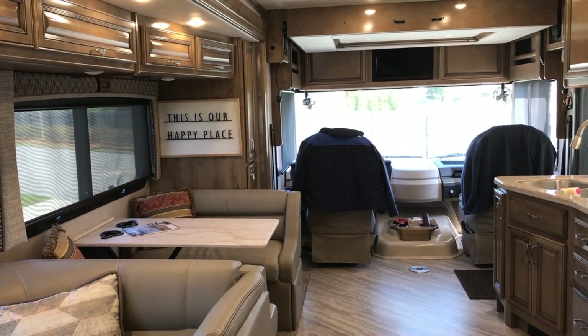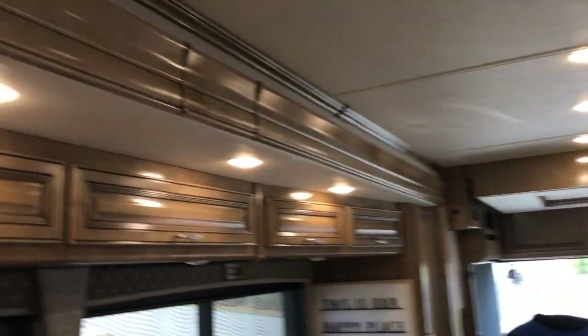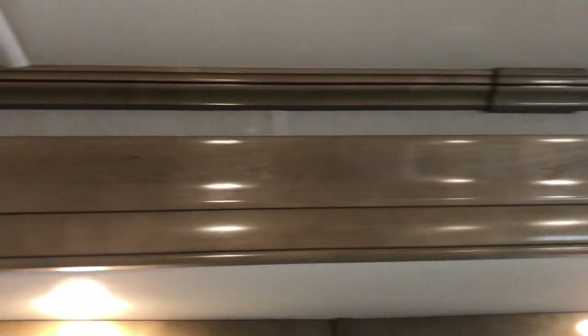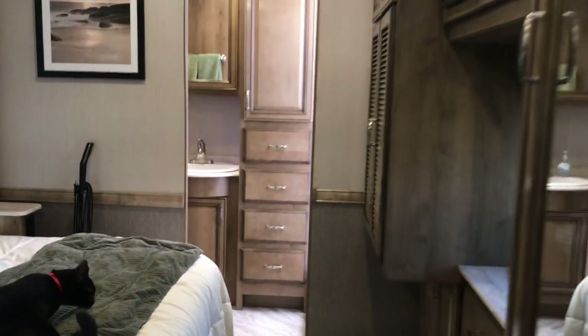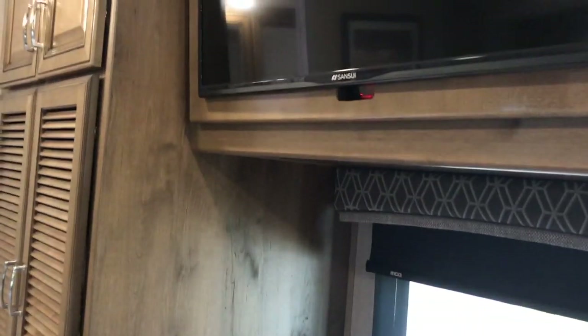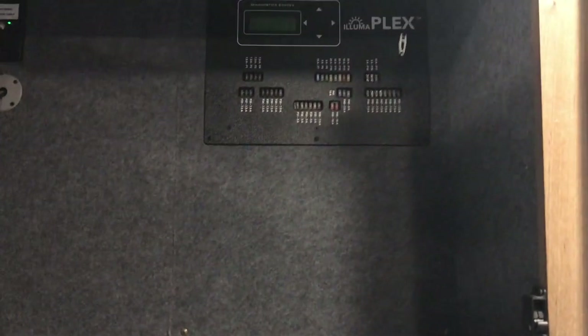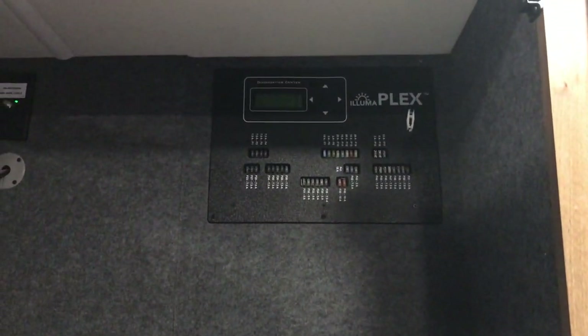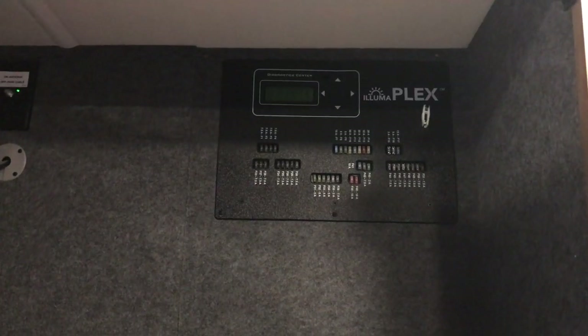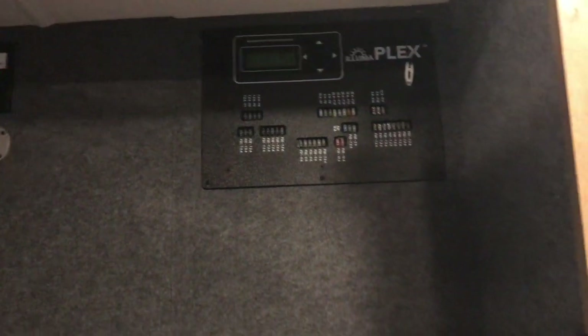Of course this is our happy place — absolutely beautiful woodwork. Now let's go into the master bath, but first let me show you this. There's the TV here, and it also has the Plex system for your 12-volt — if you have a blown fuse, you can scroll through and it will tell you which fuse is blown and what number, which is really cool.